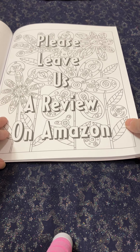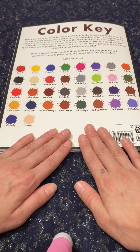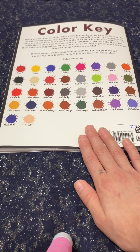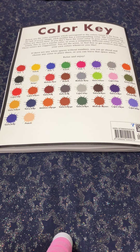They ask you to leave a review on Amazon, which I will be doing. Here is the suggested color key they recommend you use for the book. Again, as I said earlier, you do not have to follow it — you can use any colors you want. Let your imagination run wild; there's no right or wrong way to color a color-by-number book.